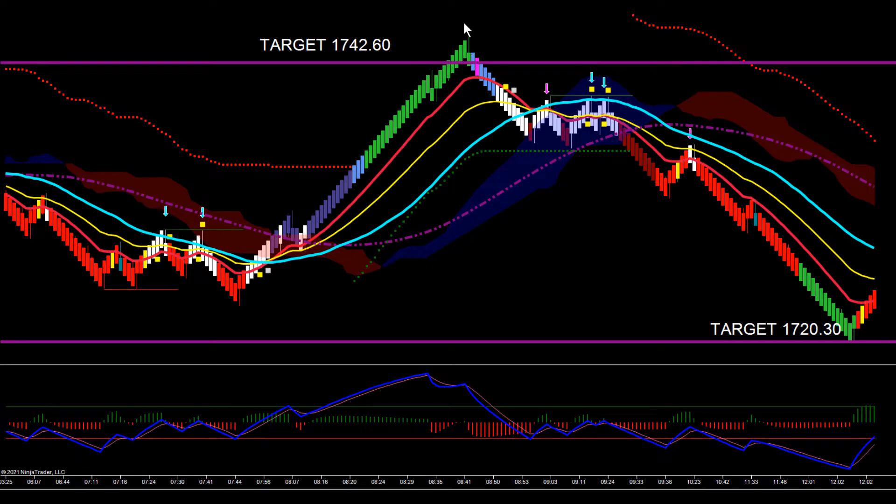We popped through that a little bit, and then this is where we left that shooting star — the big topping tail, the whole body was all selling. We broke through support, broke the cloud, pulled back into the moving averages, set up our fast line zero touch, and then pushed down into our downside target. Our downside target was 1720.30, and we hit that to the tick — the low of that bar was 1720.30.